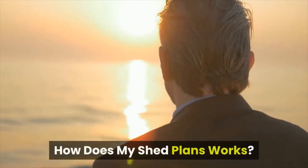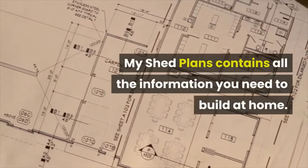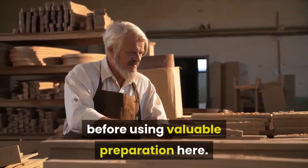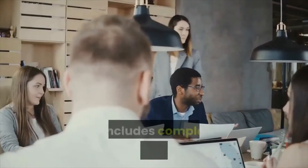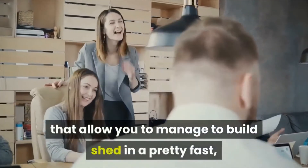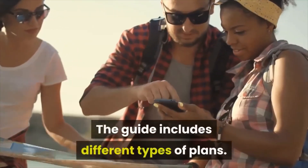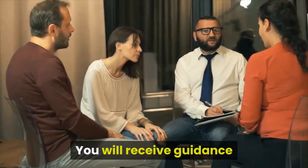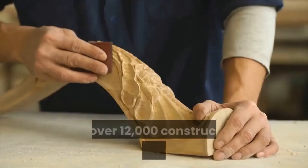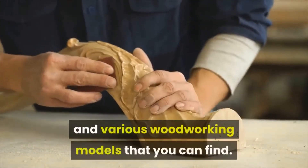How does My Shed Plans work? My Shed Plans contains all the information you need to build at home. You do not have to be a woodworker before using the valuable preparation here. It includes complete instructions from A to Z that allow you to manage to build a shed in a pretty fast, interesting and simple way. The guide includes different types of plans, and it's over 12,000 construction plans for builders and various woodworking models that you can find.